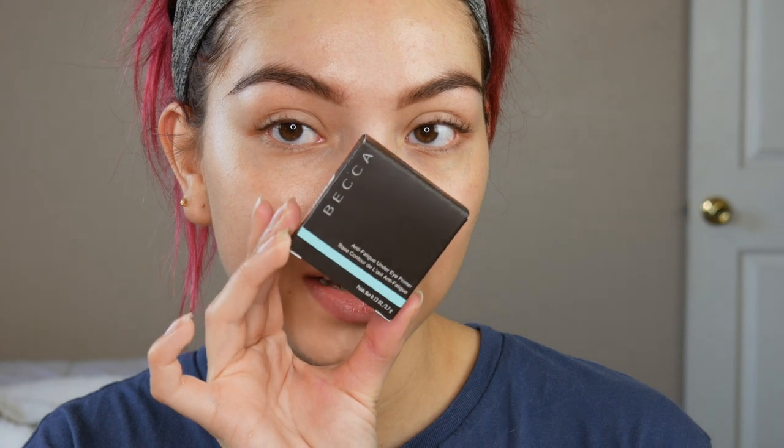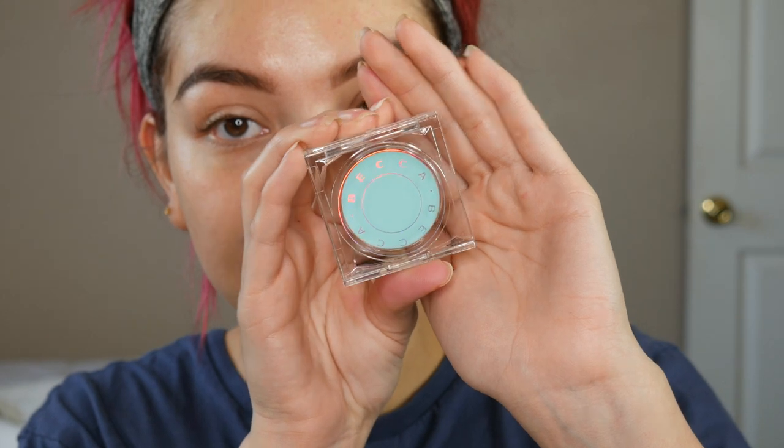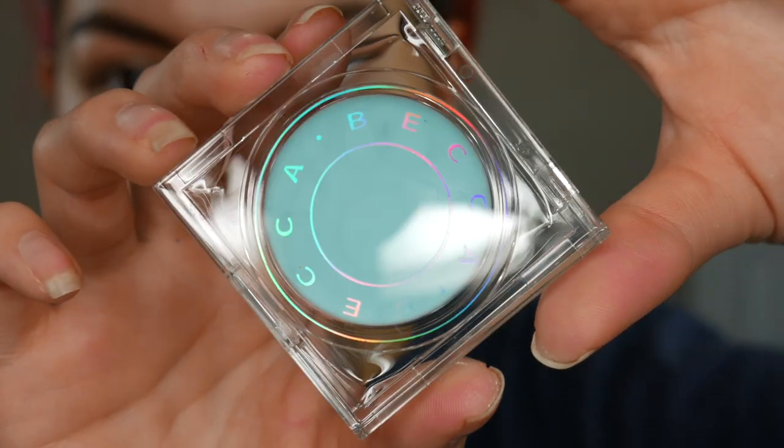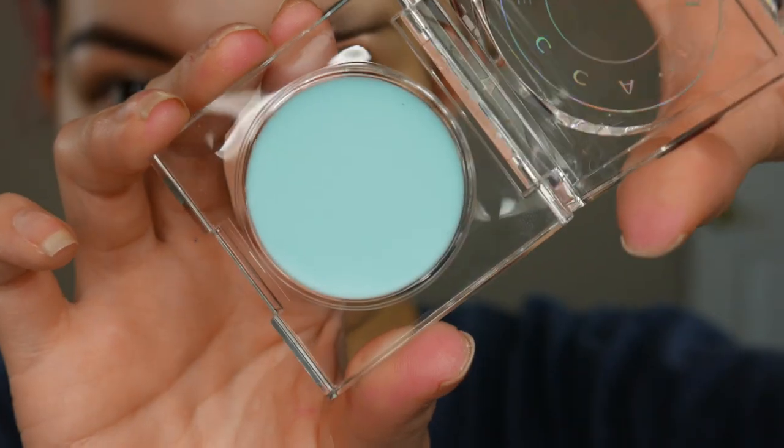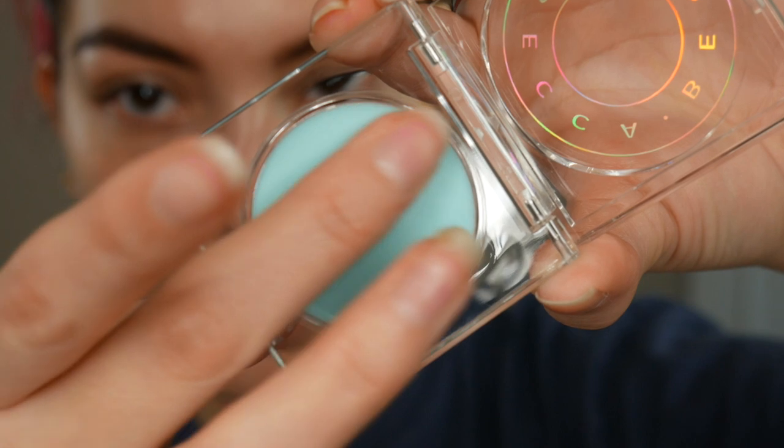I went ahead and zoomed in so we can get started. I don't have anything under my eyes — the only thing on my face is my brows and some spot concealer on pimples. First we're trying the Becca anti-fatigue under eye primer. The packaging is super cute and you guys are going to freak — it's this clear packaging where you can see the product right in the middle. It just pops open and it feels like a balm, almost like a lip balm, very smooth.